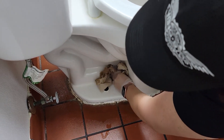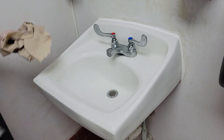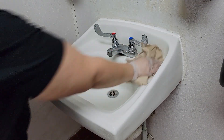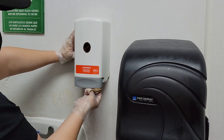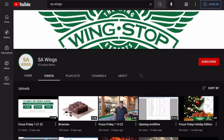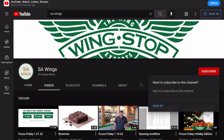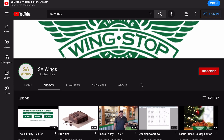There you have it folks — the complete figure eight. Don't forget to share this video with everyone on your team. We actually have a more detailed video for how to clean restrooms coming out next week. So don't forget to subscribe to our YouTube channel SA Wings so you don't miss any of our training or Focus Friday videos. Thank you guys and see you on the next one.